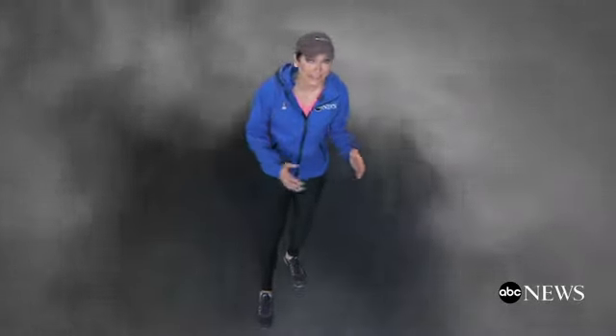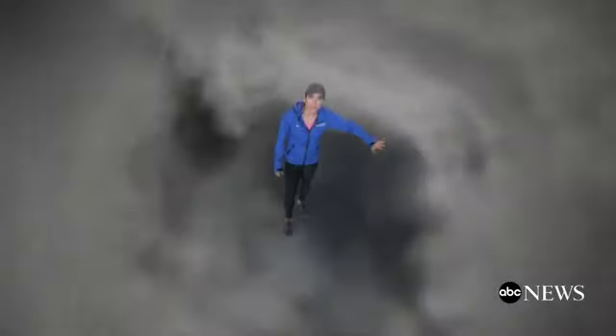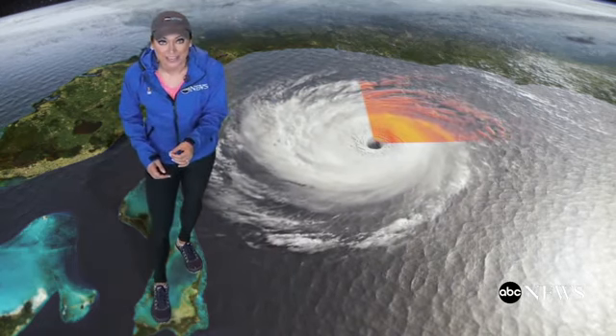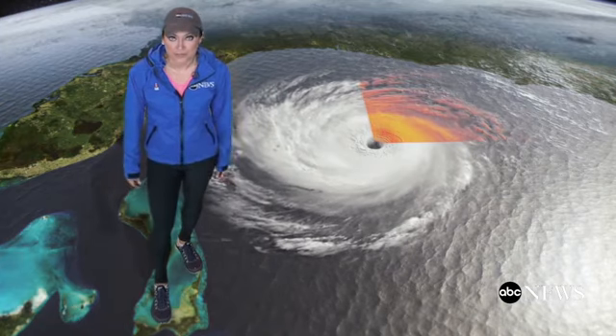The most intense wind speeds at the surface are found right here in the eye wall, but they can extend out from the storm's center. The most destruction in a hurricane comes from the eye wall out to the right quadrant. So you take the already impressive wind speeds inside the hurricane, add the forward motion and the storm surge, and you have a recipe for disaster.